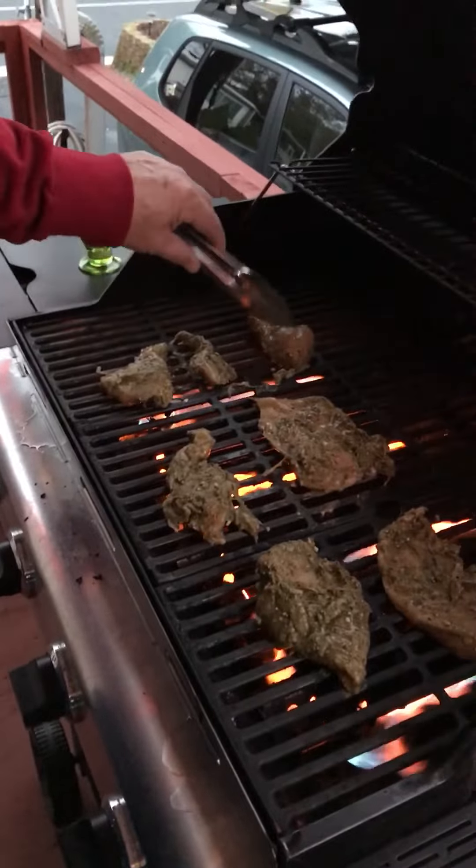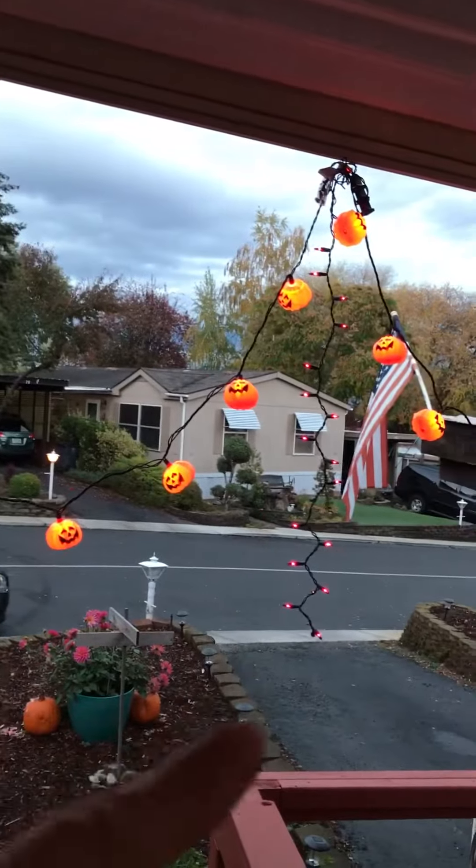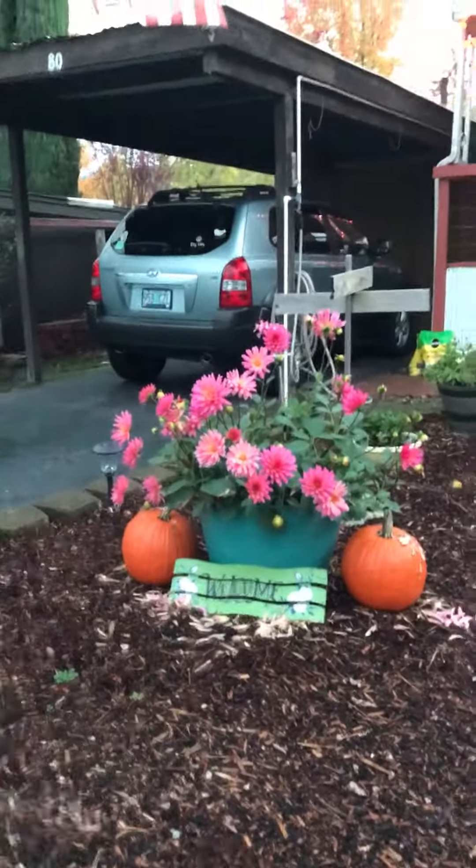Our house is so festive — we've got the pumpkin headlights and some purple right here. Do you get sick of our house videos? We're just so in love with this place that we can't get enough. We're excited to share it, that's all.